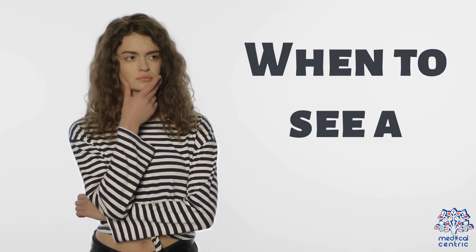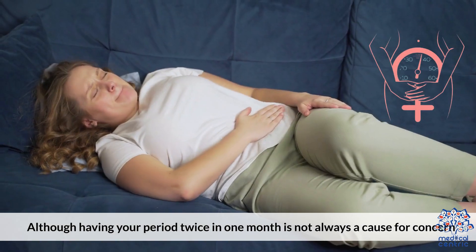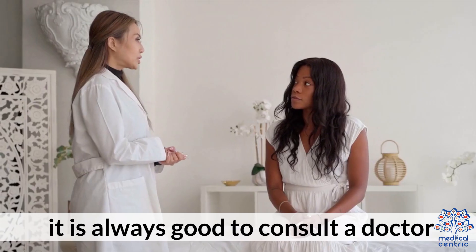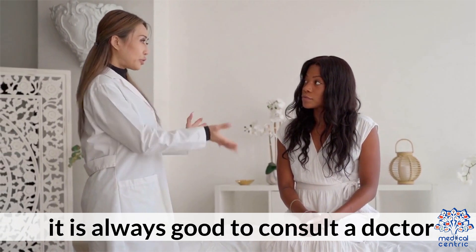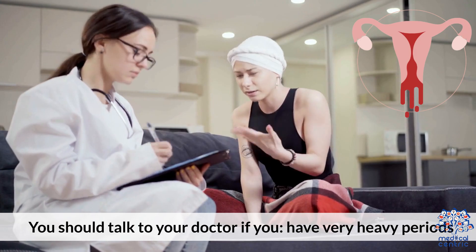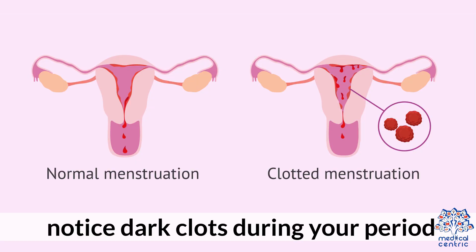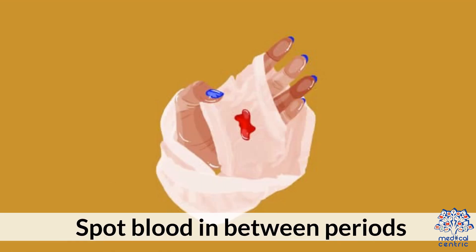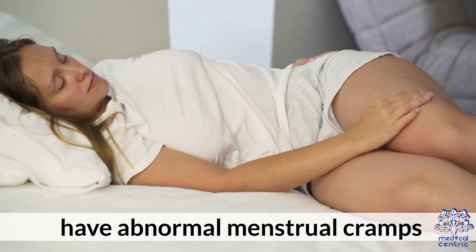When to see a doctor: although having your period twice in one month is not always cause for concern, it is always good to consult a doctor. You should talk to your doctor if you have very heavy periods, notice dark clots during your period, feel pain during sex, experience pain that doesn't go away in your lower abdomen, spot blood in between periods, or have abnormal menstrual cramps.